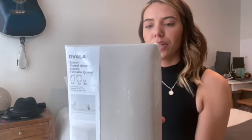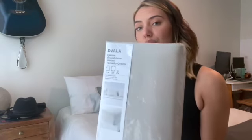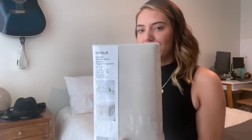The second pair of sheets are just a really pretty beige-tan color. These are the Davala. It comes with a fitted sheet, a regular sheet, and two pillowcases. The price for these was $19.99 — so again, a really great deal.